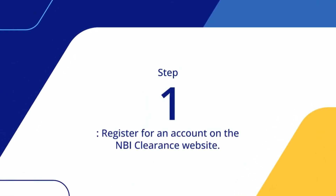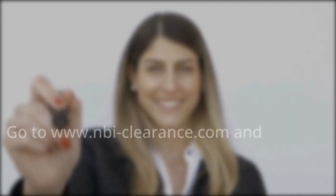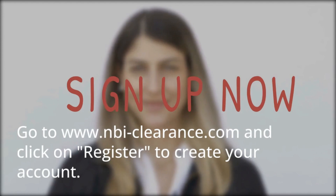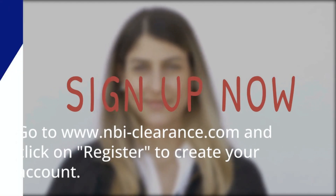Step 1: Register for an account on the NBI clearance website. Go to www.nb-clearance.com and click on Register to create your account.